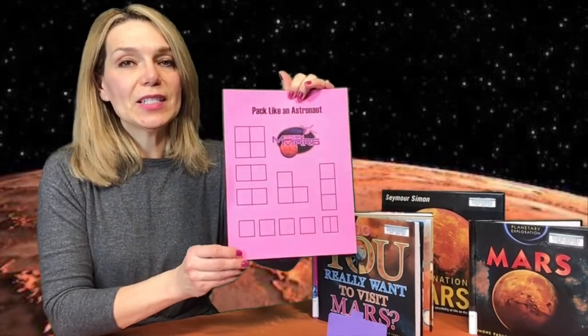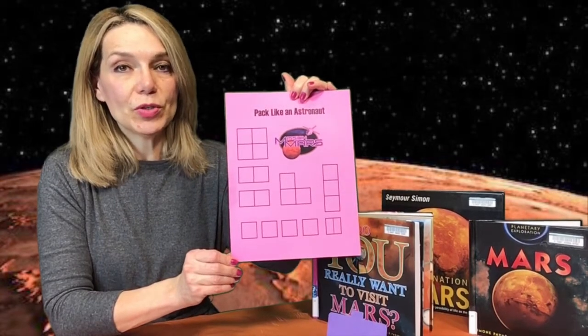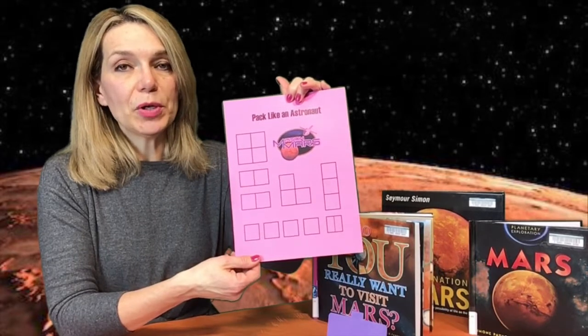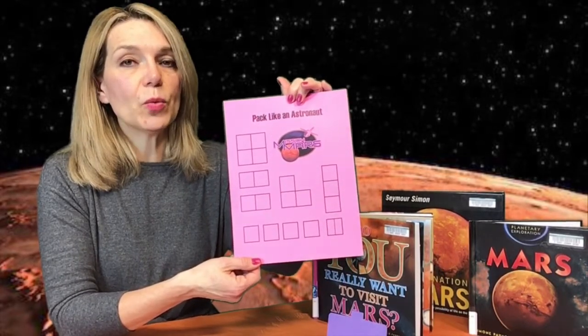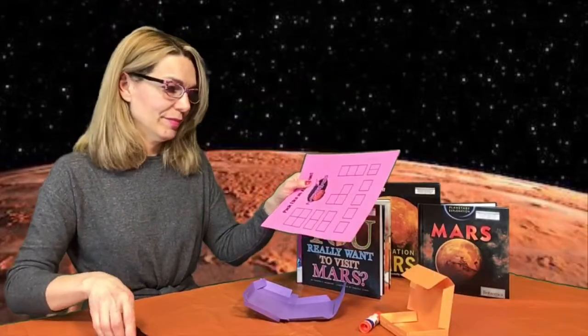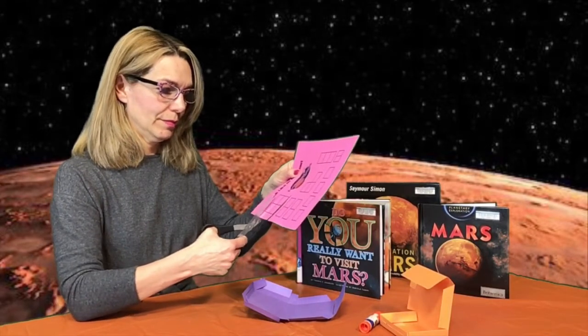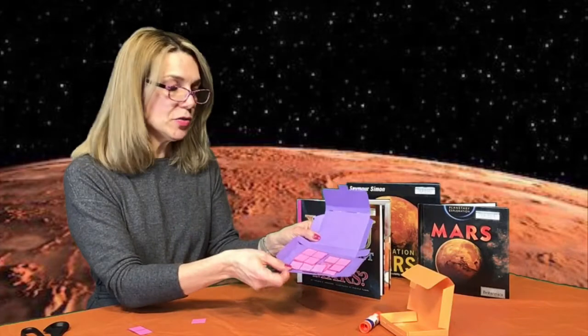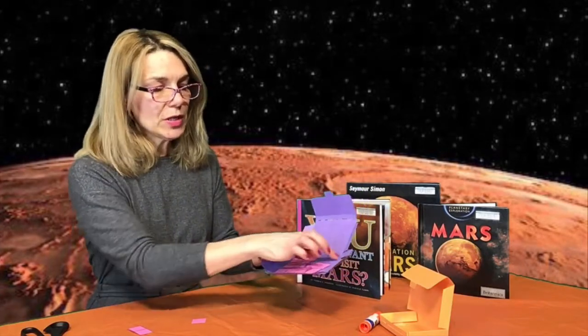This paper represents the items you need to put into your suitcase. Cut all the squares, and then you are going to label only 12 squares with the items you need to take on your trip. Cut all the square pieces and then try to fit them within the area of the suitcase like that.